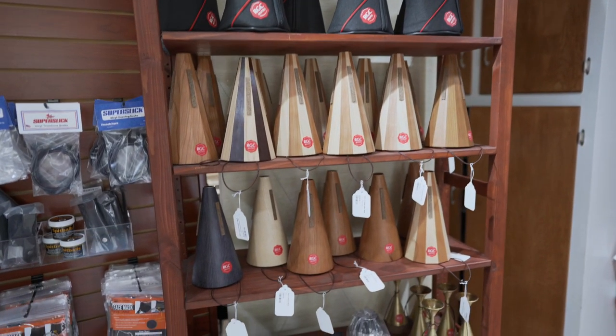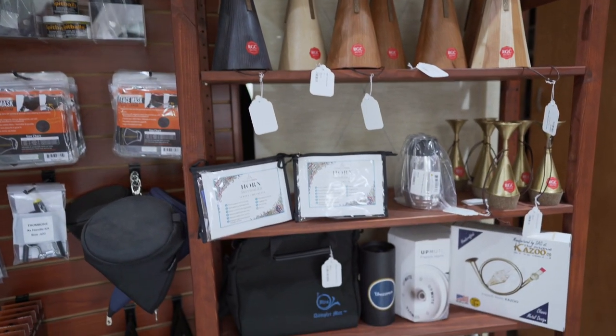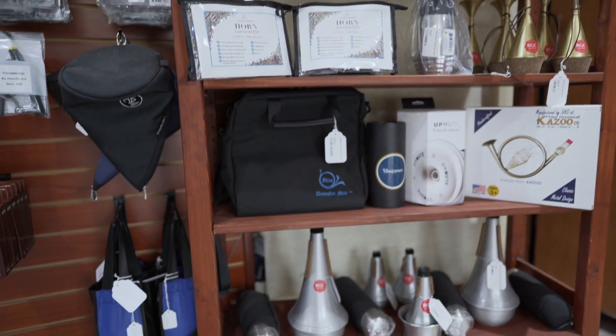This shelf is cool. Mutes. We sell a lot of RGC Mutes, which are handmade in Spain.